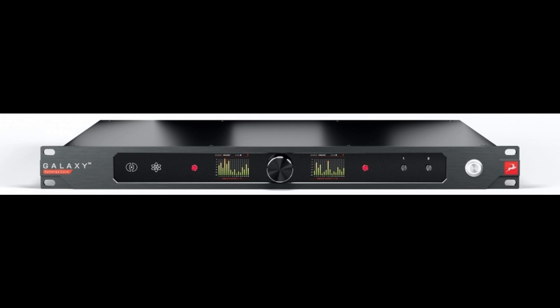Order online directly from Antelope Audio via the dedicated Galaxy 32 Synergy Core web page, which also includes more in-depth info. Explore Galaxy 32 Synergy Core's included real-time effects at en.antelopeaudio.com. Please like this video if you found it helpful, and subscribe to stay informed on the latest music gear releases and limited-time discount offers. Thanks for watching.